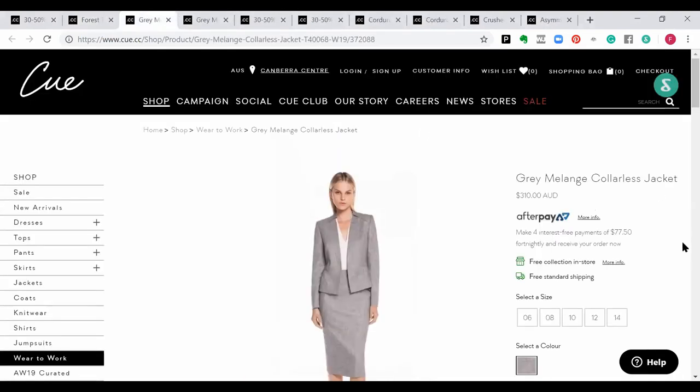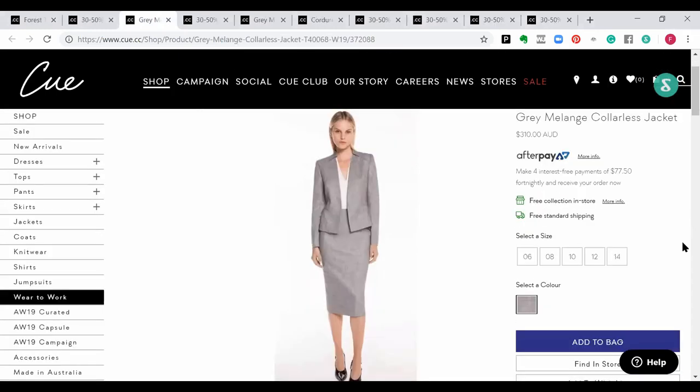Next up — we keep going on about navy as a great base, but another fantastic base is grey. This is the grey melange collarless jacket. You'll notice the shape is very similar, with a little bit more detail around the shoulder and neckline with a subtle collar. It comes with a matching skirt. It is a lighter grey, so if you're medium to deeper in depth for your colour palette, opt for something a little deeper or richer underneath when layering. It's great for hourglasses, triangles, inverted triangles, and rectangles.